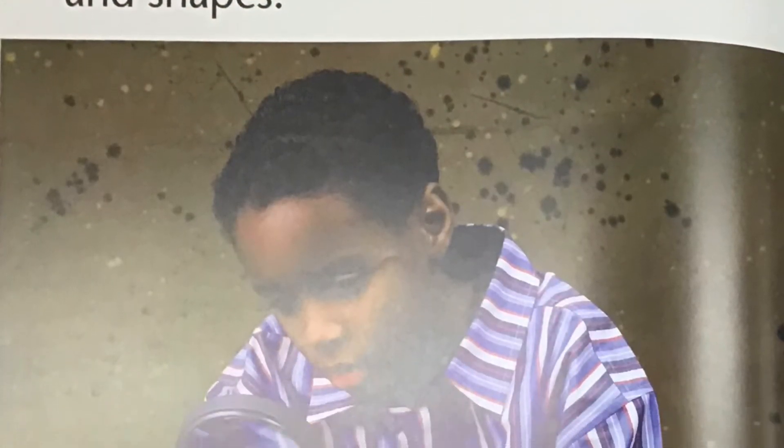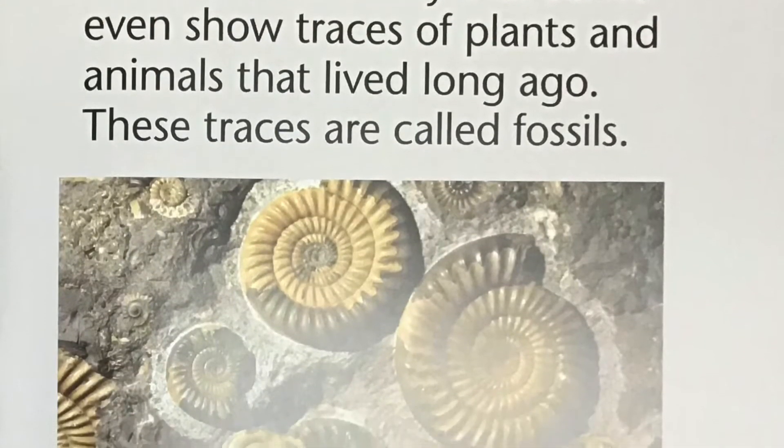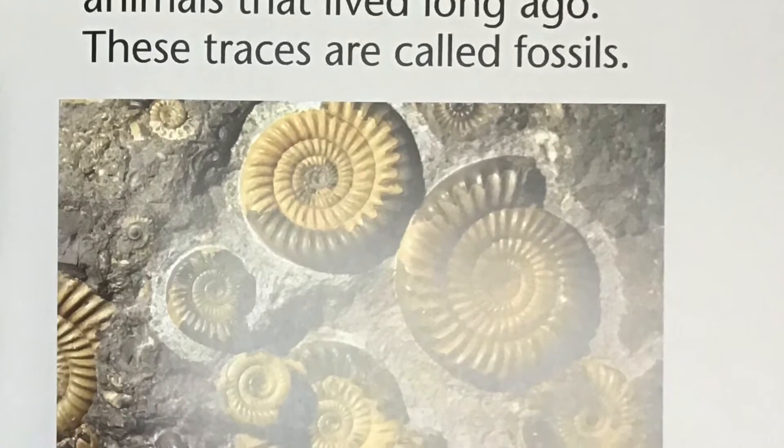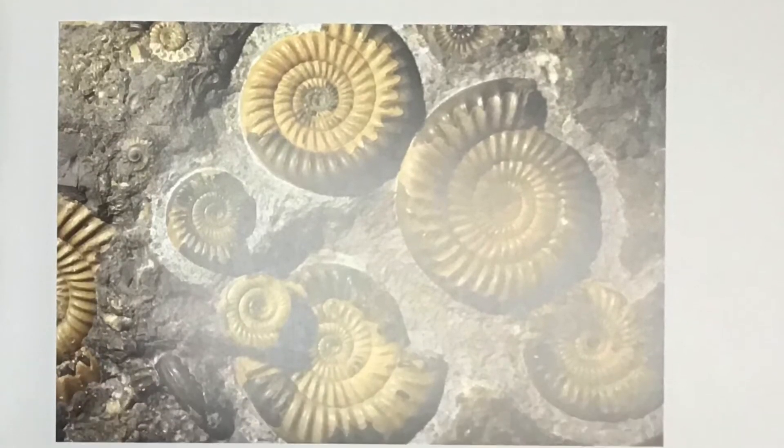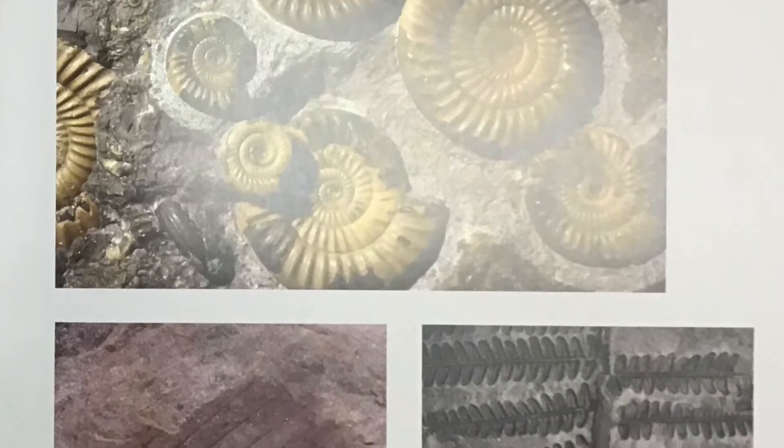You can collect rocks to study their different colors, patterns, and shapes. Most rocks are very old. Some even show traces of plants and animals that lived long ago. These traces are called fossils.